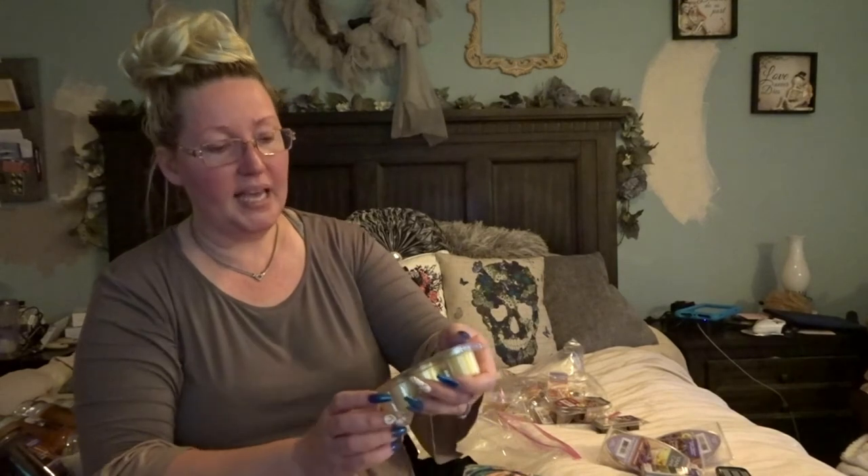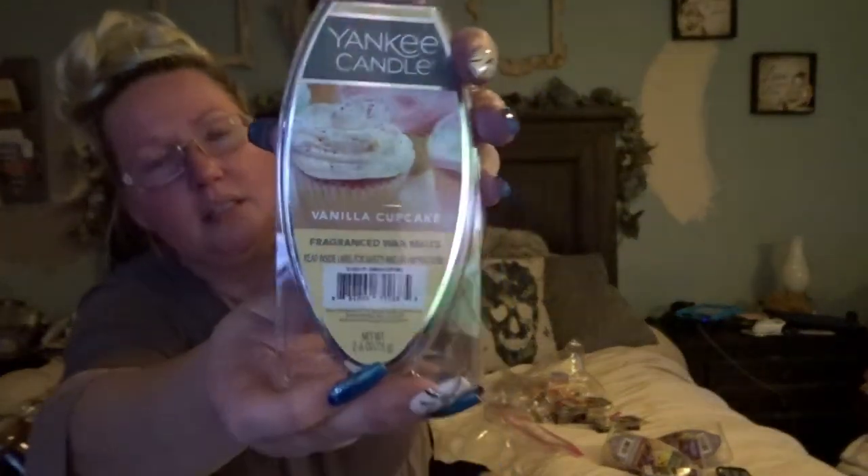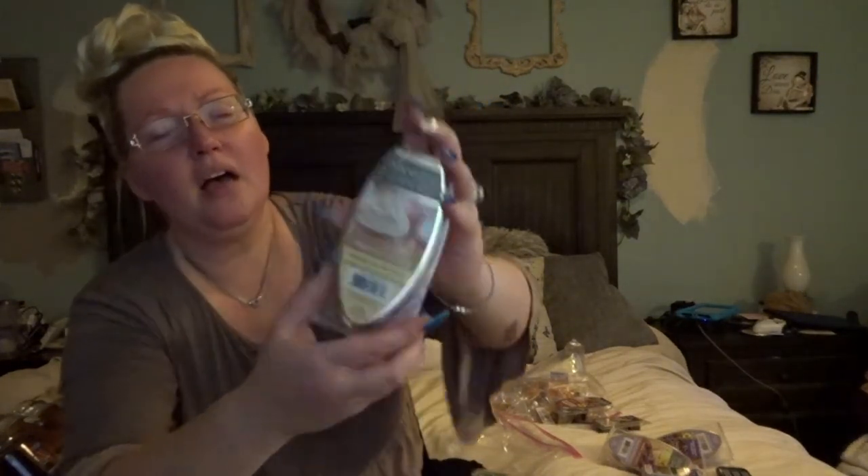These are by Yankee Candle — not the Buttercream or the Country Vanilla by Better Homes and Gardens. This is Yankee Candle Vanilla Cupcake. I would say this has more of a baked-good smell, like that scent when you walk into a bakery — that scent that just kind of lingers from where they've been baking. If you're looking for that kind of bakery scent, I would definitely suggest this one.